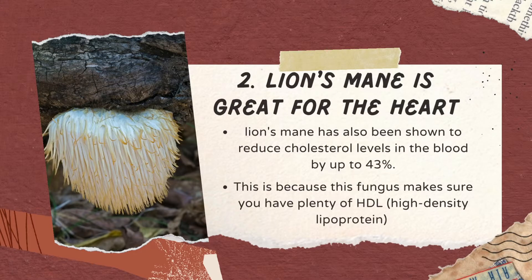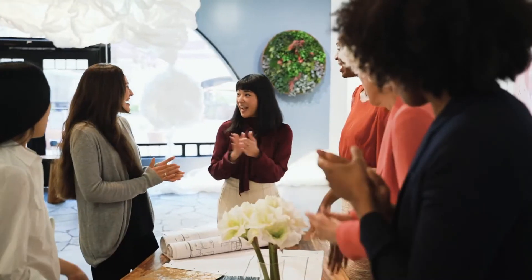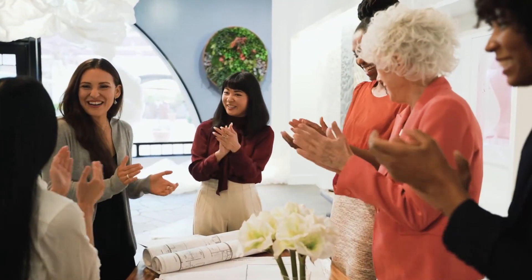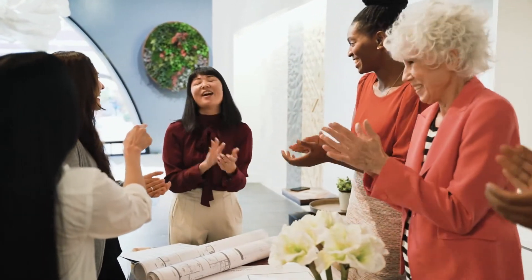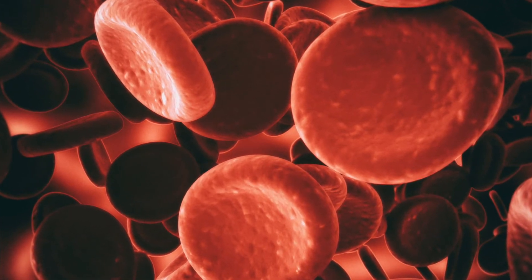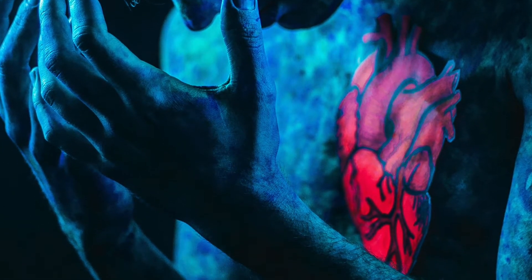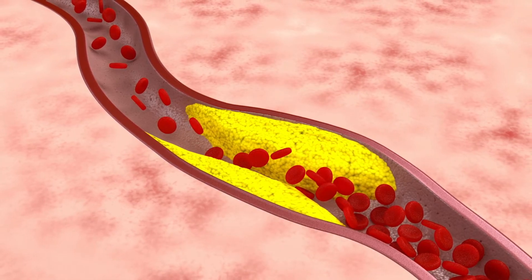Second, Lion's Mane has also been shown to reduce cholesterol levels in the blood up to 43%. This is because this fungus makes sure that you have plenty of HDL, high density lipoprotein cholesterol — the good kind that actually protects your heart from disease and stroke. More HDL means less risk for these two major diseases. Thirdly, not only does it improve circulation, but it also helps lower your blood pressure naturally, which reduces the risk of hypertension and other cardiovascular issues like congestive heart failure or atherosclerosis, the hardening of the arteries.